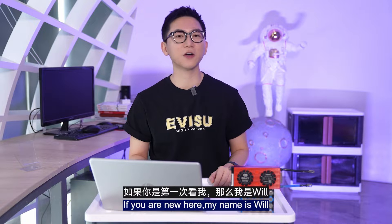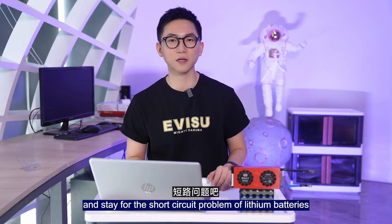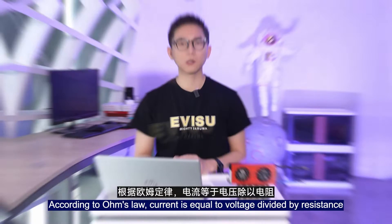Hey friends, thanks for joining me — welcome to the channel! If you are new here, my name is Will. Come for the lithium battery tips and stay for the short circuit problems of lithium battery packs.